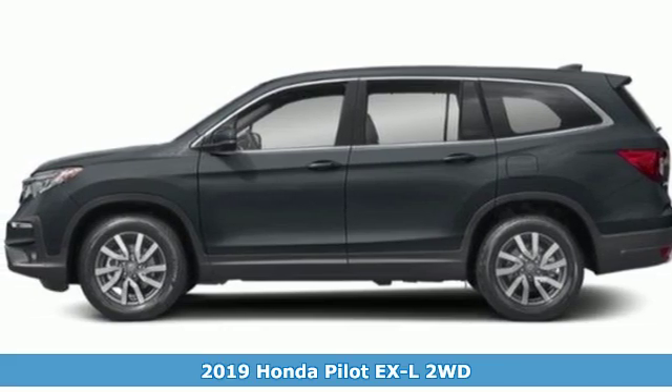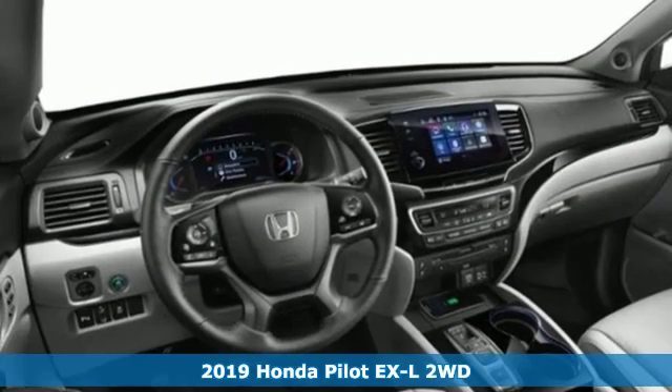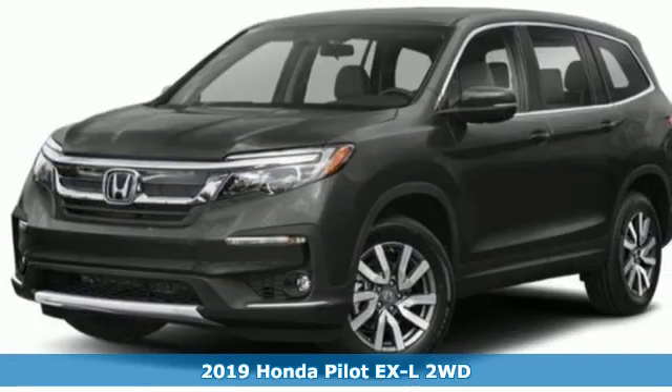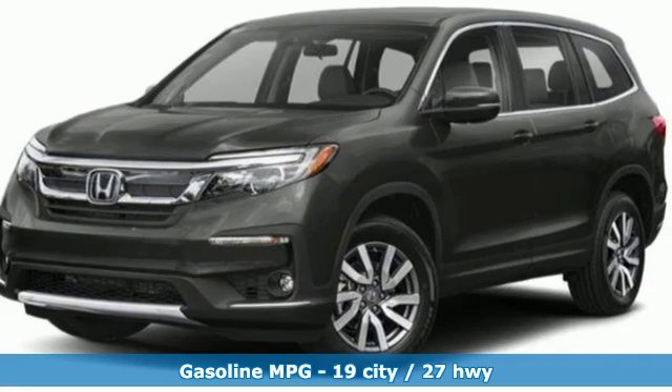Here's a new 2019 Honda Pilot. Style runs in the family and watch the family run to pile into this roomy Pilot. It comes with great features you love.